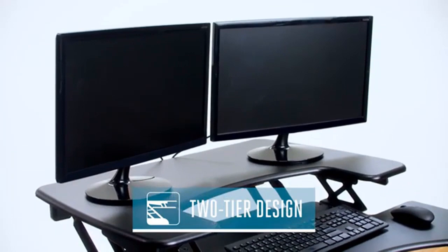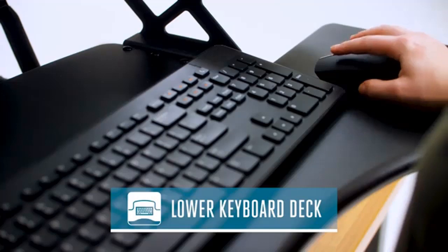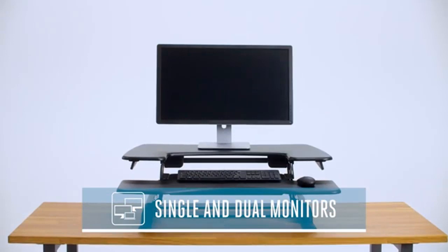Product number two: height adjustable standing desk. Meet the Pro Plus 36, the most popular Veridesk model. Its two-tier design offers workplace comfort with an upper deck for monitors and a lower deck for your keyboard and mouse, meaning all your components come with you as you move between sitting and standing. The Pro Plus 36 is wide enough for single or dual monitor setups.